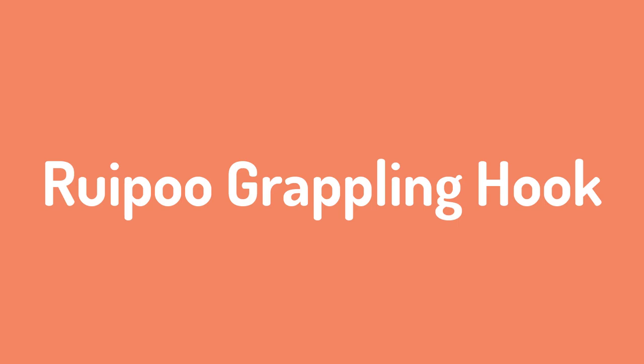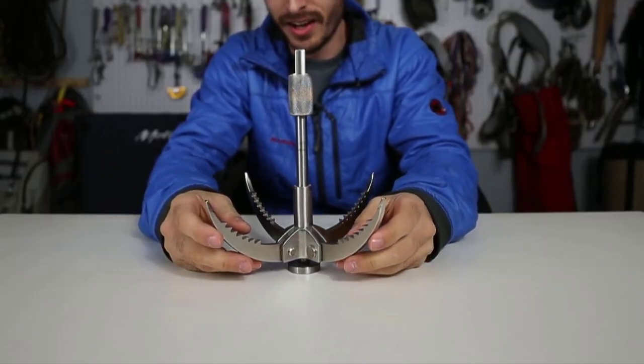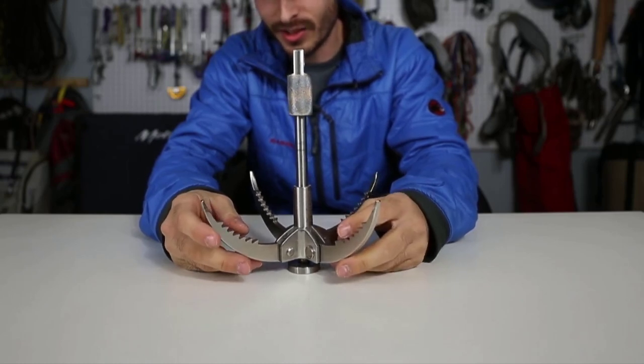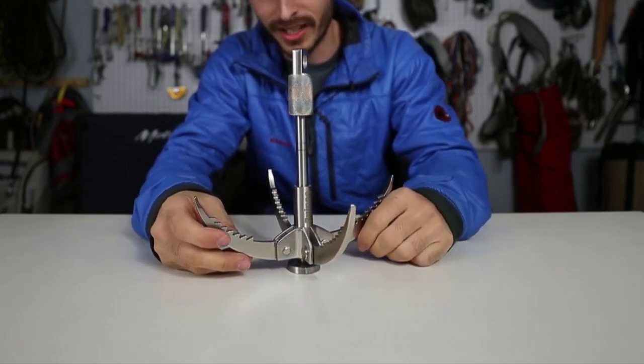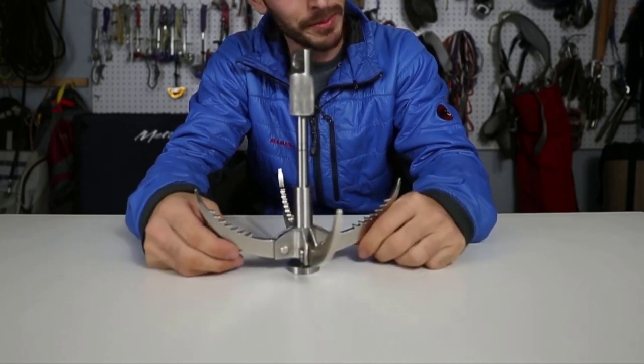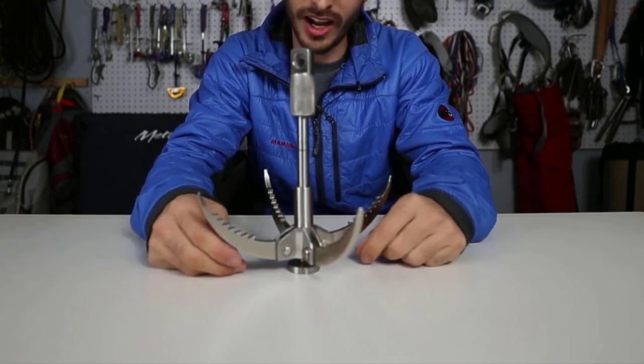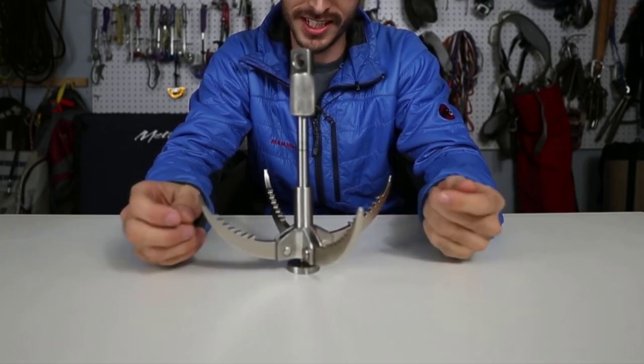Number 1: the Ruipo-o Grappling Hook. The Ruipo-o Grappling Hook is the survival tool you didn't know you needed. When you have a conversation about survival essentials, the grappling hook rarely comes up. Most people think of it as something that belongs in action movies and an ice climber's toolkit, but it can be used in a number of different ways.